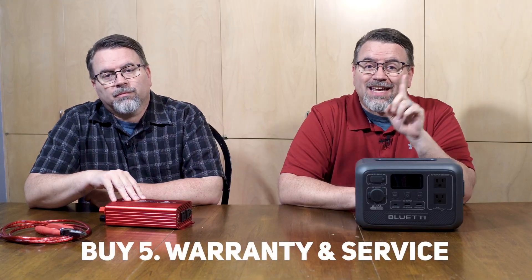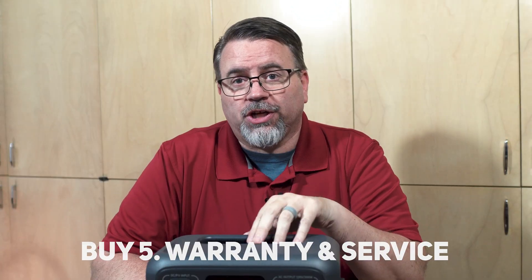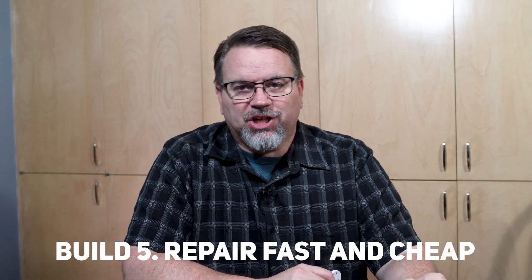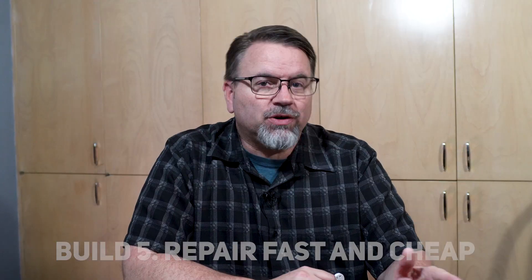Warranty and service. If your solar generator ever does have an issue, you know you have a warranty. You just call up tech support and if they can't get your power back on, they can get your power station exchanged or repaired. Why send it back when you can repair it yourself fast and cheap? If one part fails, you can quickly replace that part. You don't have to send off the whole unit — you can just swap out the faulty part.